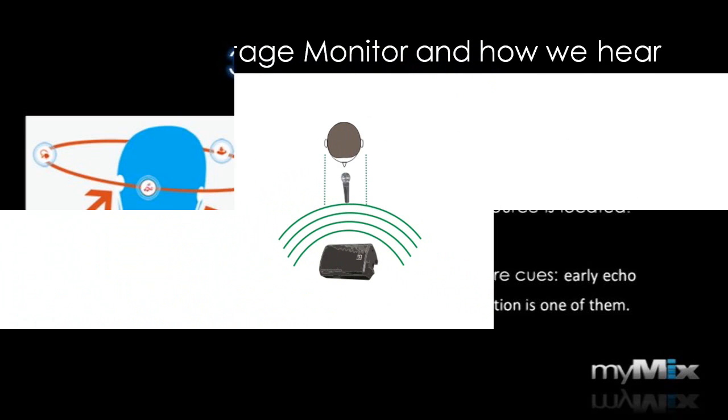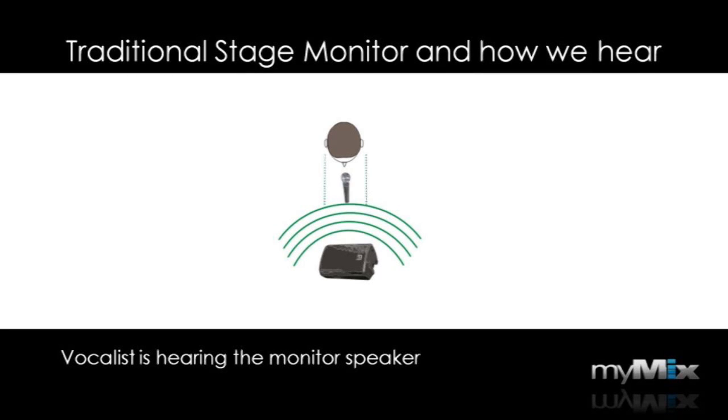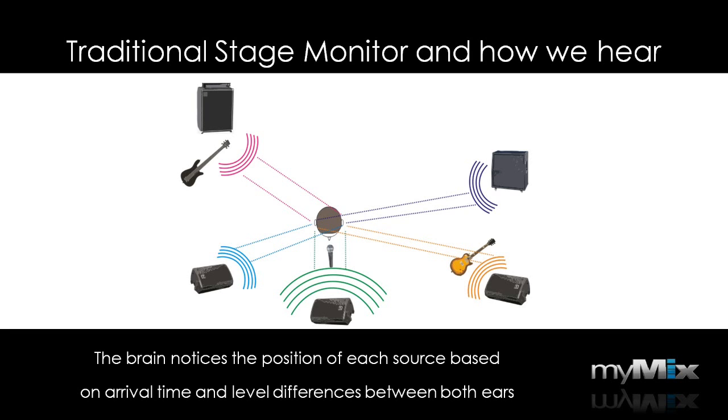3D listening is something we experience every day — it's very natural to us because that's how we perceive and hear our world. A vocalist on stage hears the voice from a monitor speaker, and because he's standing right in front of it, the difference is very small. However, it is there and helps him localize where the sound source is coming from. As there are more instrument sound sources on stage, the brain will notice the position of each and every one simply based on the level and time difference of the signal arriving at both ears.